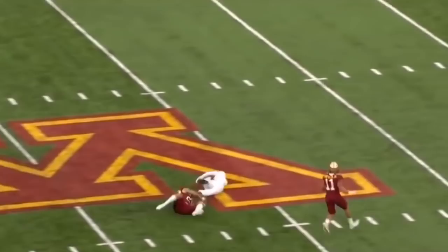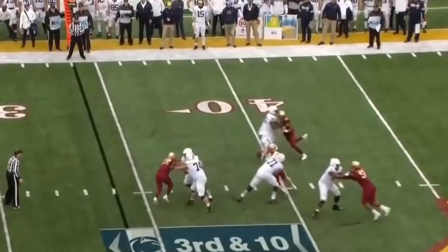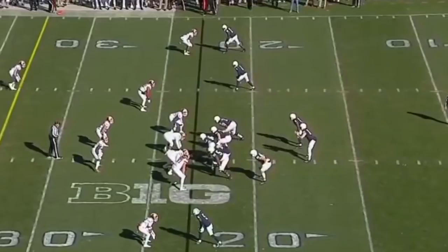His rush got close to Clifford but didn't get him down, and that ball is caught! Clifford throws! The blitz came late — Clifford got it off, and Hamler goes to the turf and makes another catch!